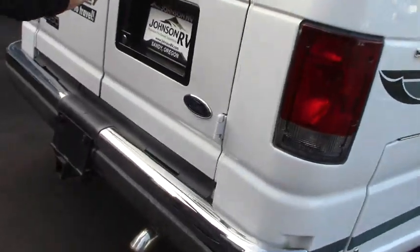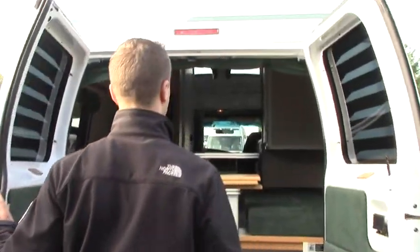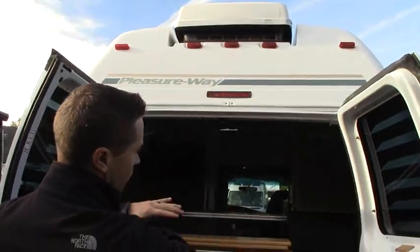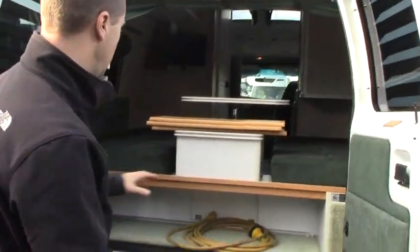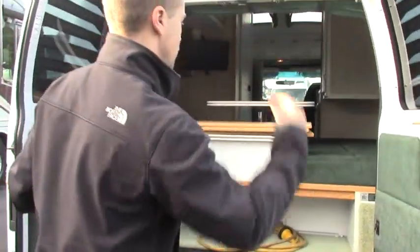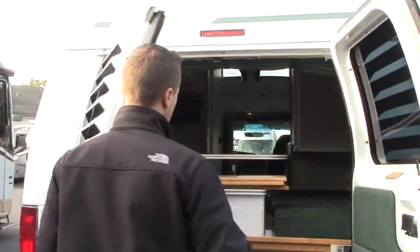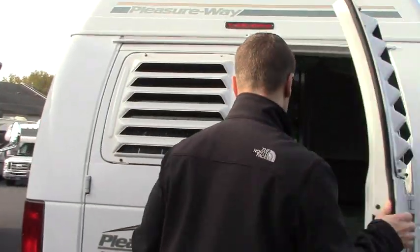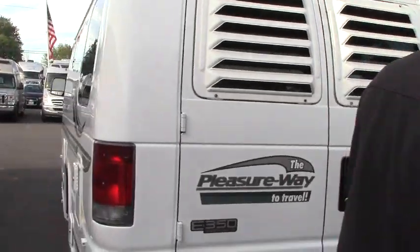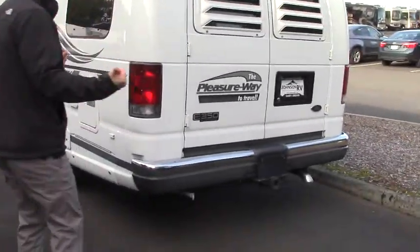Coming around the backside, one of the nice things about these models is you have the rear entry door that you can slide things into if you need to, if you're not using that space for sleeping. You got storage down below, an awning rafter in there for extra support, and a shore power cord as well. These are your center pieces that fill in the bed if you want to turn it into a king bed — you can move the nightstand out of the way. There's your towing hitch receiver, a 5,000-pound tow hitch.